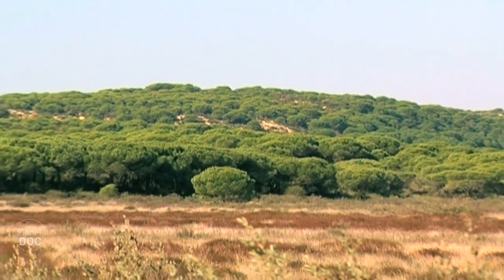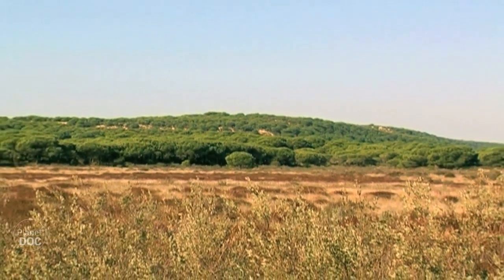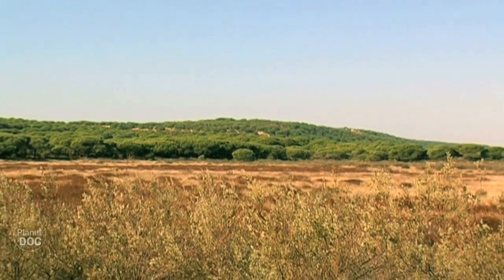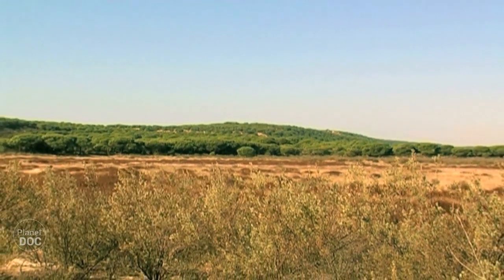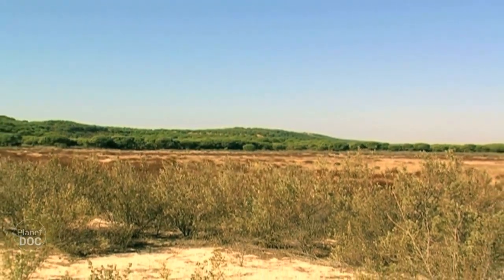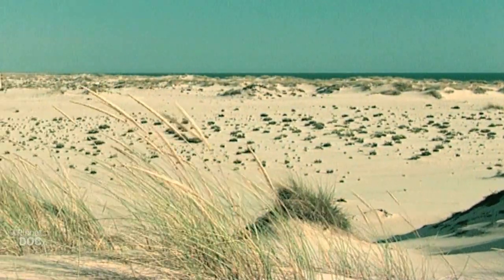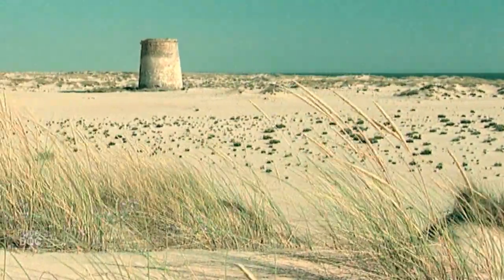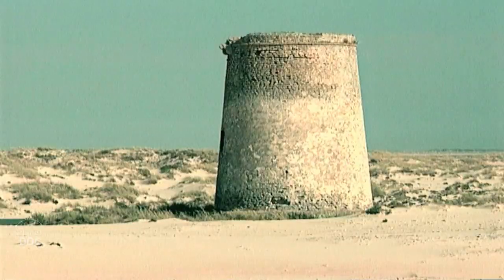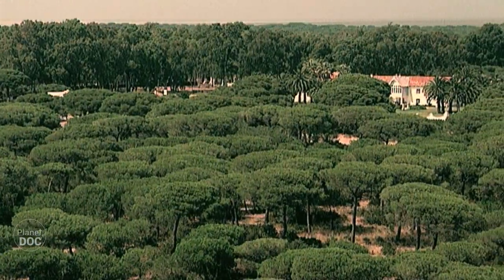Unfortunately, ideal habitats like those of Doñana are fast disappearing from the map. With the reduction of the forest, the lynx population has become isolated, which has led to endogamy with the resulting weakening of the species. To this must be added the fact that successive epidemics of myxomatosis and viral hemorrhage disease have decimated the rabbit population, which makes up 90% of the lynx's diet.